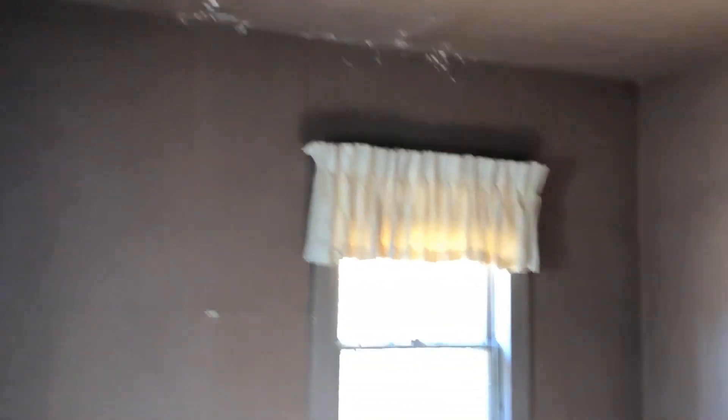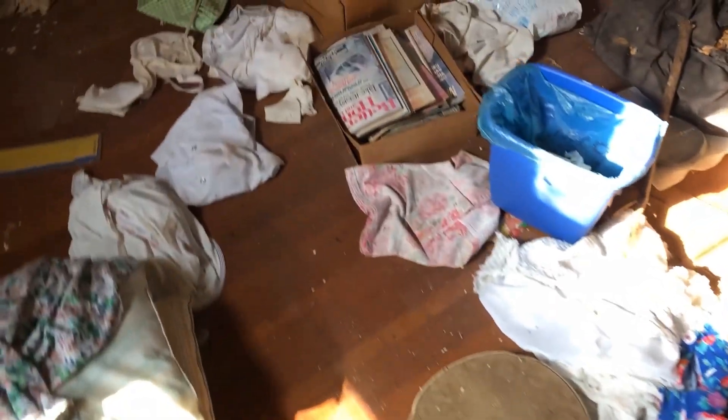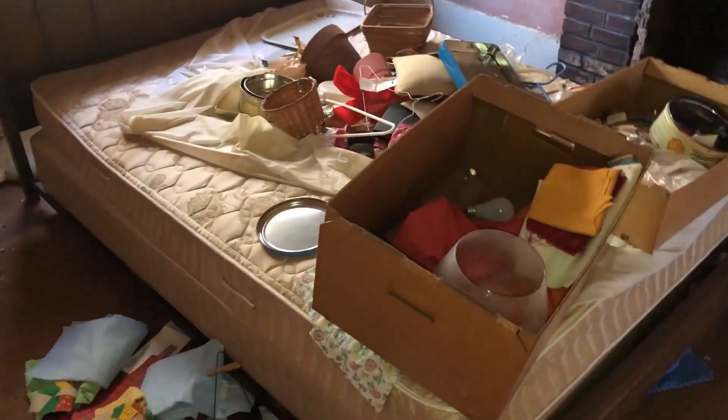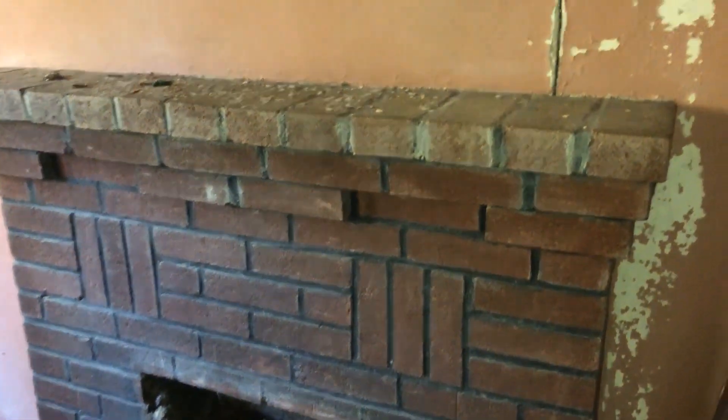Those are some old bottles. There are still some curtains up. A lot of old magazines — let's see how old these magazines are. March 1996, Better Homes and Gardens. There's a clothes hamper. Here's a bed with a bunch of junk on it, a lot of stuff. Here's a really cool fireplace — of course the house has cracks in it, paint's coming off the ceiling, but still interesting.